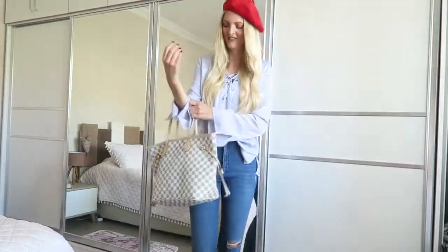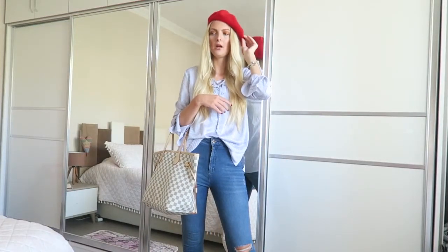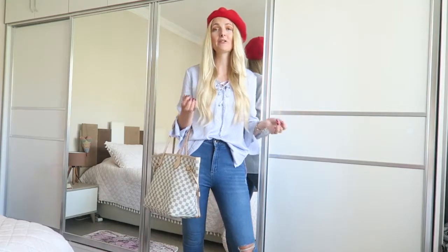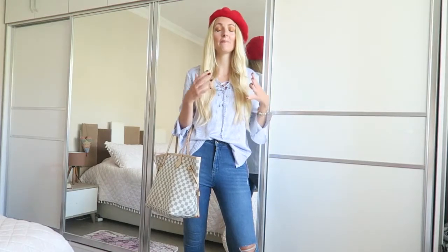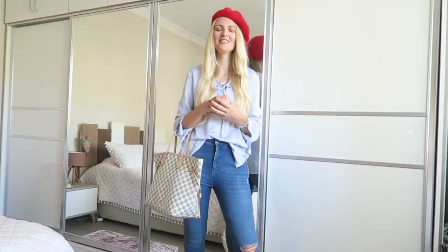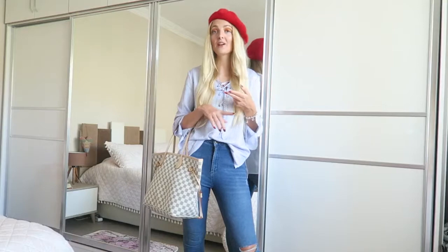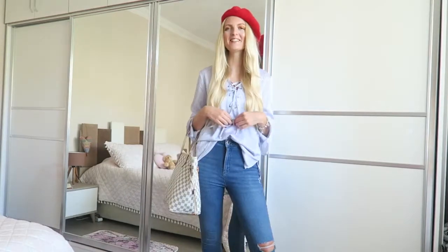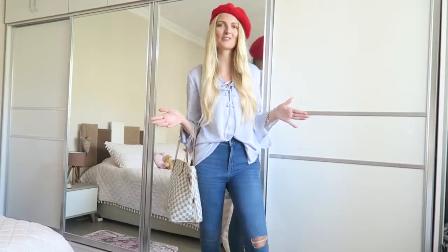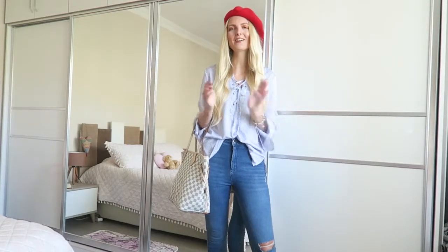I'm not sure where my beret is from, but you can get them literally everywhere, especially now in fall because berets and hats are really back in fashion. I already loved them but yeah, they're back — you can find them at Primark, H&M, AliExpress. This is a very casual outfit, perfect if you're going for a coffee or something. So this is outfit number three!